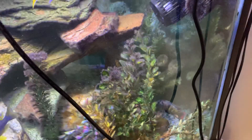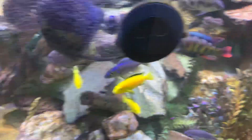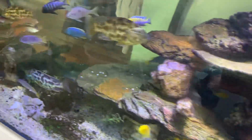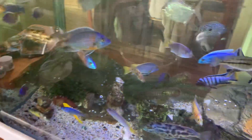So that fella there — Astatotilapia, often known as anirii. And the Zebra obliquidens, which in Australia we call the Crimson Tide.